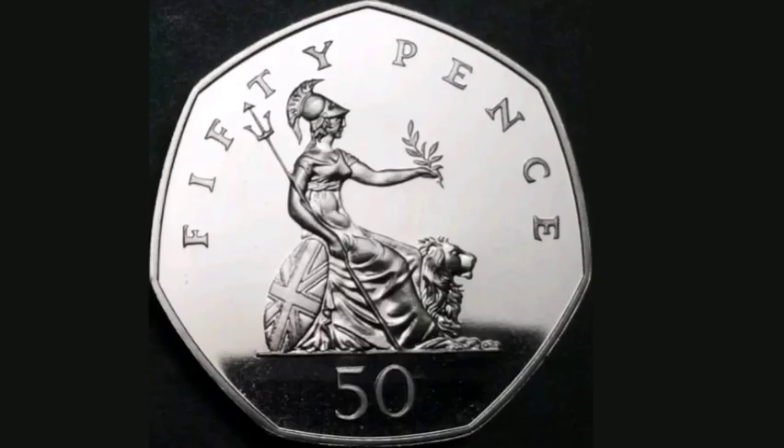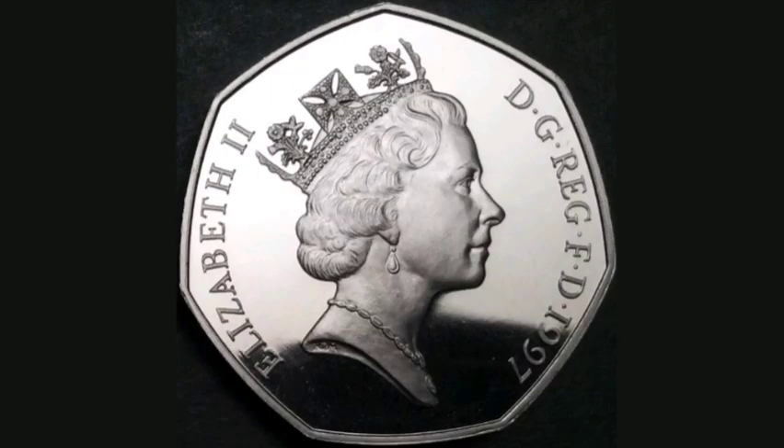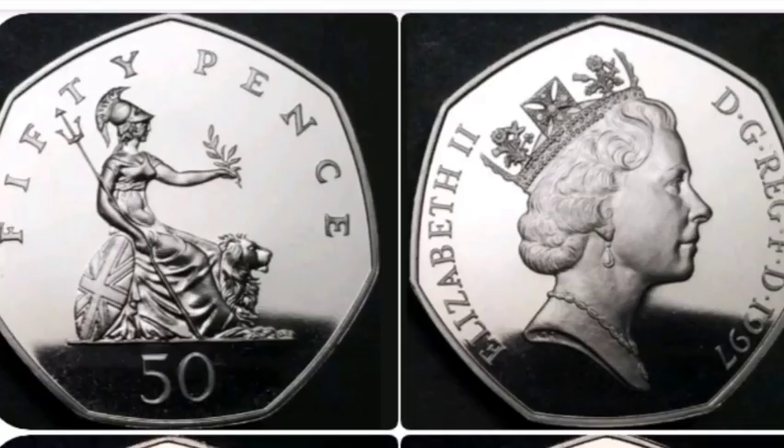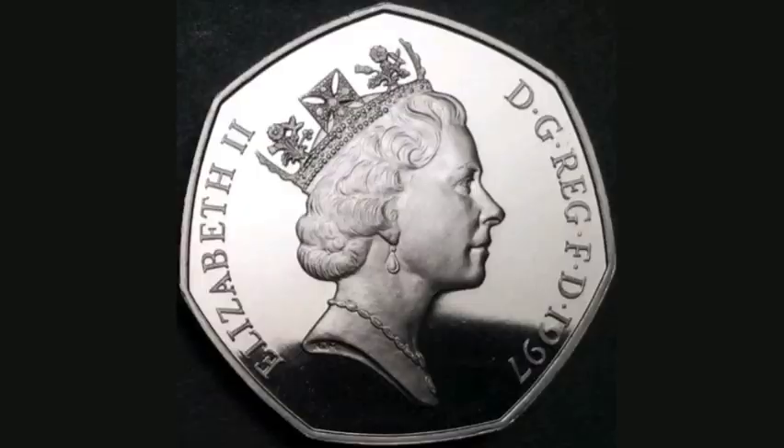It wasn't however released into UK circulation, but you could buy it in the perfect proof condition packs. There's 190,000 of these made in total, and if you are lucky enough to have one today they should fetch between £12 to £15, as these were the last year that this coin was released.